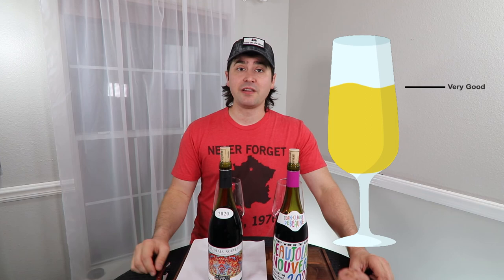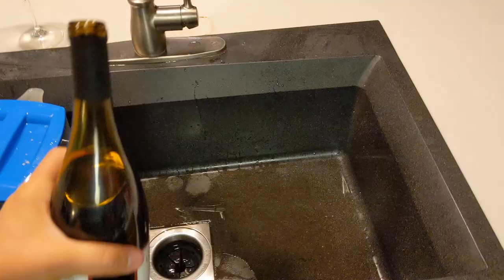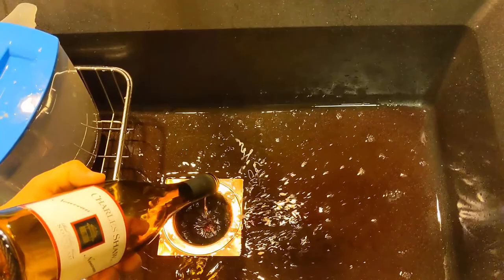Anyway, this has been Stuart with Wine on the Dime. If you liked today's video, please like, subscribe, and comment. Have you had either of these Beaujolais? And will you please promise me you will stay away from the Charles Shaw one? Let me know in the comments, and I'll see you all again soon with another episode from Wine on the Dime. And yeah, I got two bottles of Beaujolais — what else am I going to do tonight? This is what happens to wine when it's bad. Bye-bye, Charles Shaw.